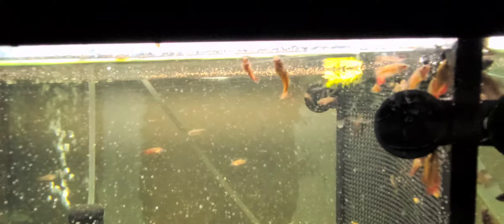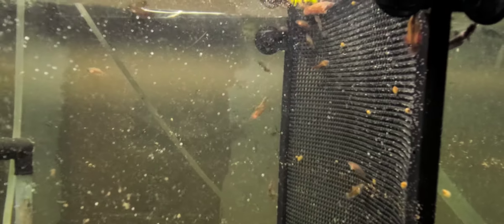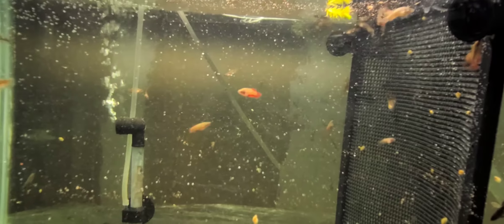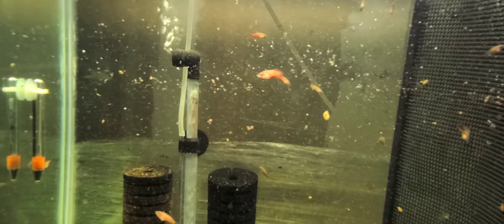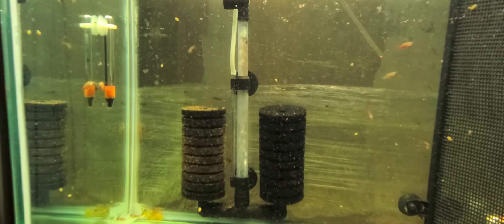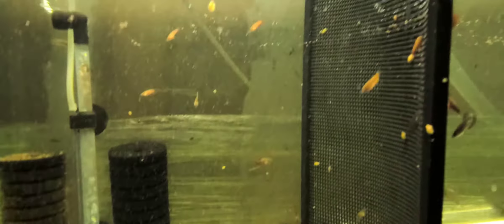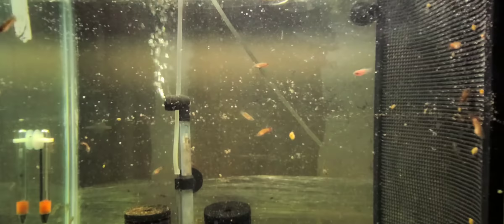One of my fry in here does have a larger dorsal fin — I find it kind of interesting because it's similar to that of a double tail, and there is no double tail on this line at all. The breeder spent like three years trying to perfect this line, and I know he didn't use any double tail in there. I know a lot of overseas breeders don't really like to experiment much with crossing different types of betta fish, so there's that. I'll be sure to get a better video of it later.